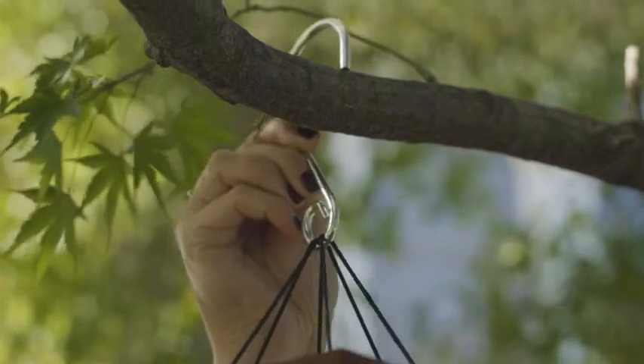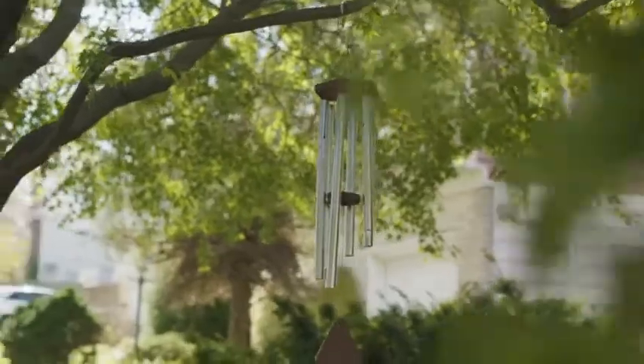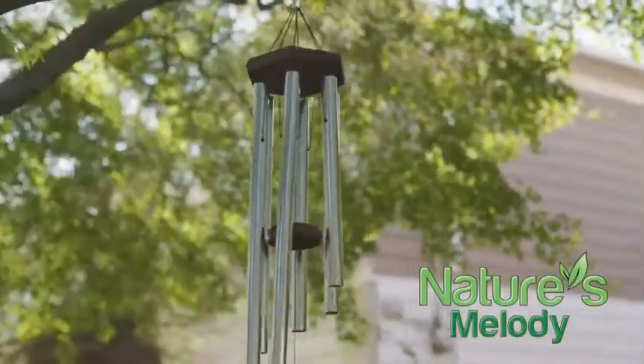The simple S-hook allows you to hang it in seconds without a fuss. Turn breezes into symphonies with the Nature's Melody wind chimes.